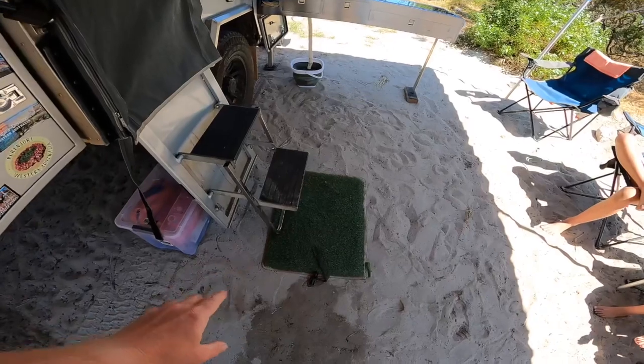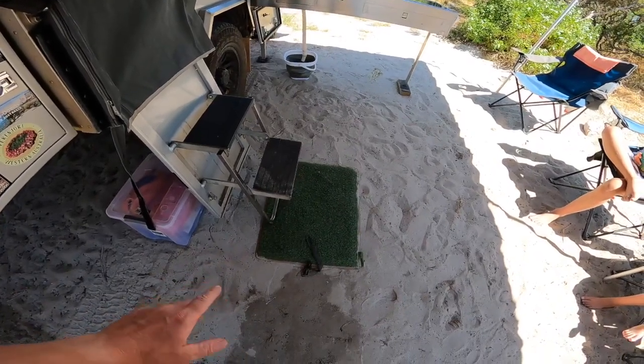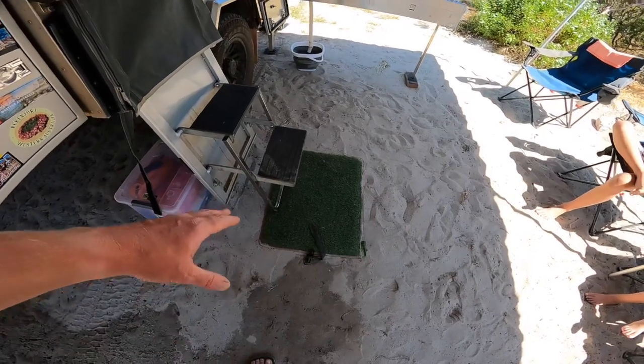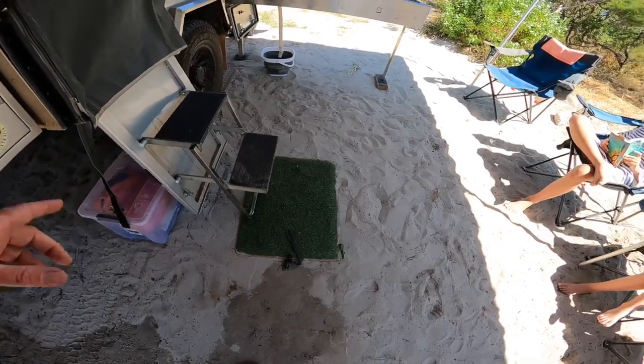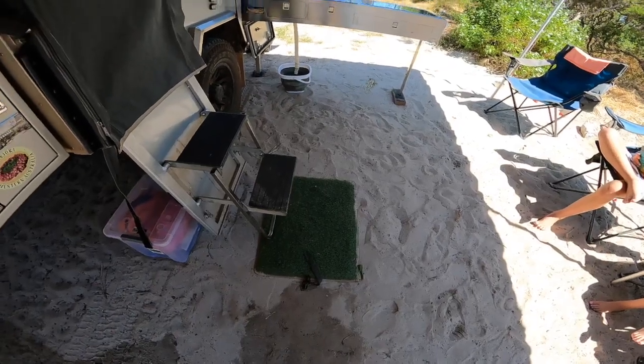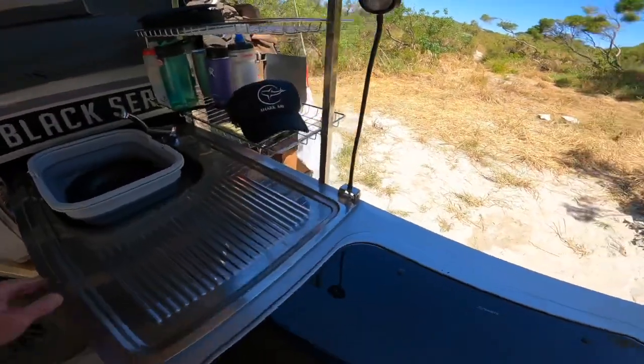One other addition I can't praise enough is the muck mat — it's been super useful, especially on the sand. The kids can just brush their feet off and climb inside the trailer, and when we're finished at the end of the day and pack up, you literally just shake the dirt out of it and away you go. It's been awesome.